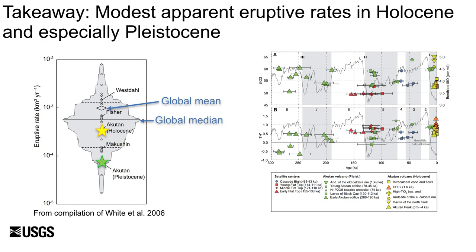Looking only at the Holocene, Akatan has erupted about 3 cubic kilometers over 9,000 years, resulting in a flux of 3.2 × 10⁻⁴ cubic kilometers per year. Even considering the more accurate Holocene volumes, Akatan is less productive than average for arc stratovolcanoes globally. The modest magmatic output is interesting given that it is one of the most historically active volcanoes in the Aleutian arc. One possible explanation is that it has a high intrusive to extrusive ratio, and that a high flux from the mantle into the upper crust keeps the system hot, but less magma is erupted at the surface.